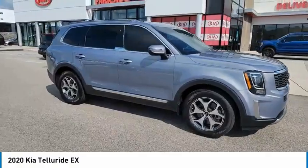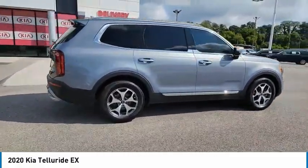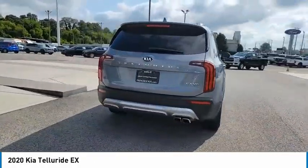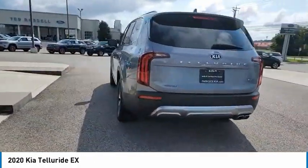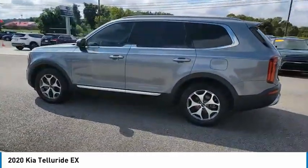You are going to love the 2020 Telluride. The Kia Telluride is an impressive SUV that boasts a striking exterior look, plenty of interior technology features, additional space for guests in the third row, and a powerful engine that leaves no doubt this is an SUV worth talking about.